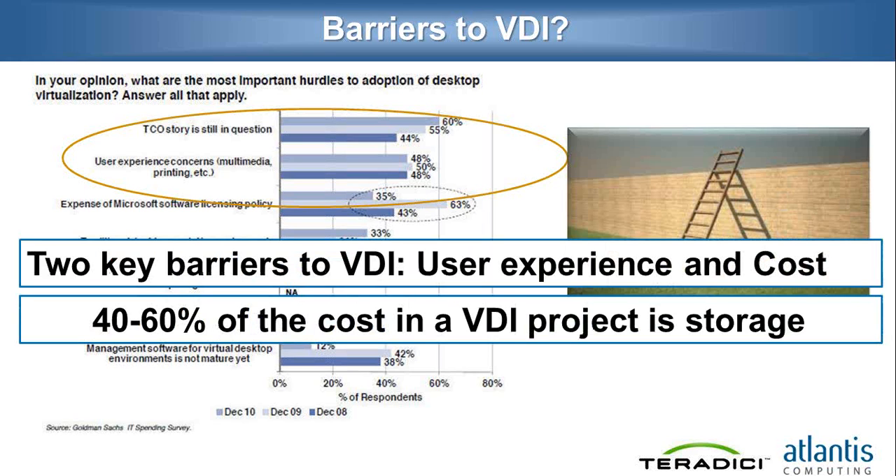If you do a proper analysis, what you will find is that about 40 to 60% of the CapEx cost in a VDI project is consumed by storage. Storage is a big ticket item, and it is a very strategic investment in a VDI stack because it directly plays into the user experience aspect. We'll go into more details of how storage plays into user experience in a little bit.